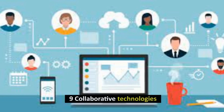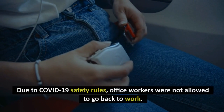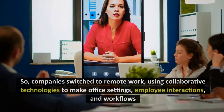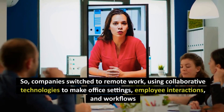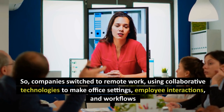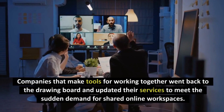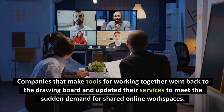Number 9: Collaborative Technologies. Due to COVID-19 safety rules, office workers were not allowed to go back to work. So companies switched to remote work, using collaborative technologies to make office settings, employee interactions, and workflows look the same as they did before. Companies that make tools for working together went back to the drawing board and updated their services to meet the sudden demand for shared online workspaces.